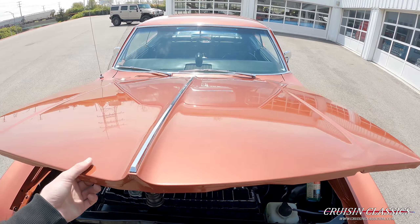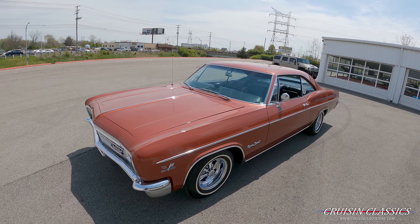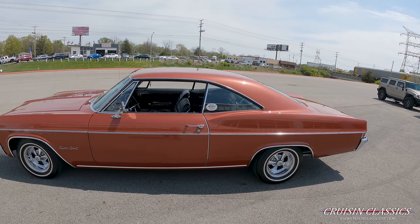So if you guys are interested in this car, give us a call at 614-276-7355. We'd love to chat with you about this car and show it to you. If you show interest in it, you're more than welcome to test drive it.